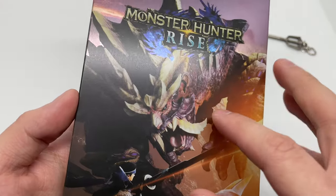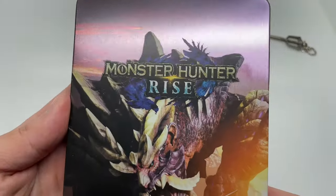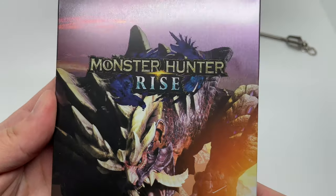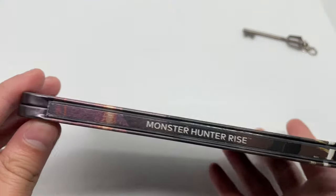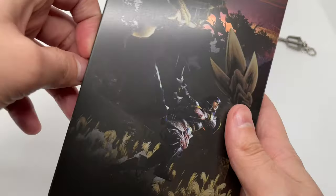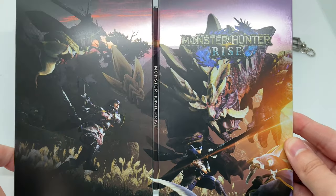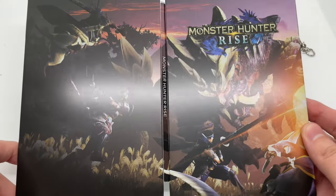There's a Monster Hunter on the front, and it is a matte finish but it does have that nice holographic shine, which is always nice. Here is the spine — Monster Hunter Rise — and the back. Oh, it's a full set, so there are multiple Monster Hunters. That's actually cool.